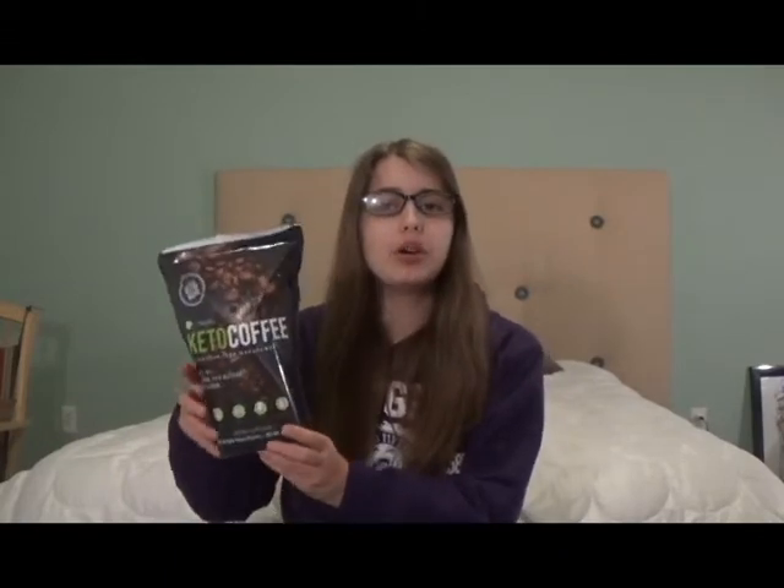In this video, I will be reviewing It Works Keto Coffee. Before I get into the review, I just want to let you know that this is not sponsored at all. I am not getting paid to do this. I just love the coffee and I wanted to make this video. Let's get into the review.